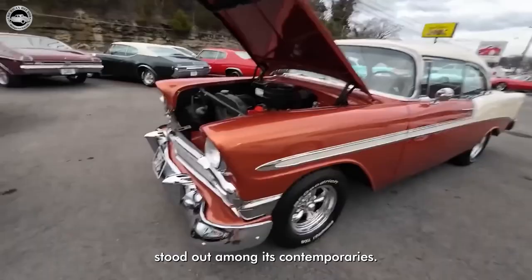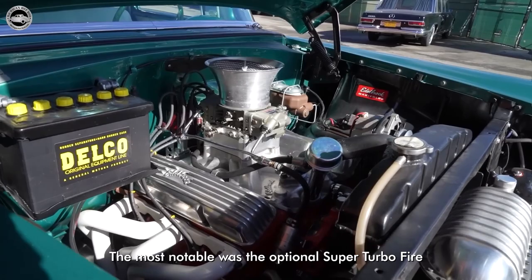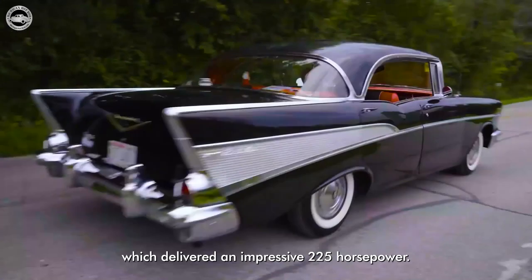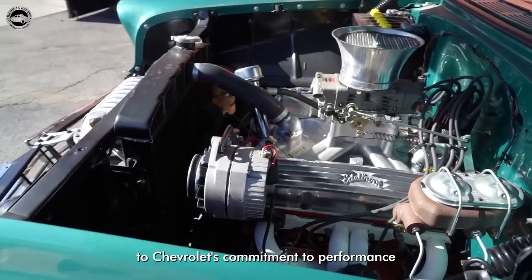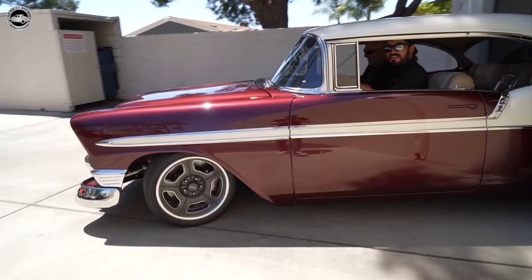The 1956 Chevrolet offered a range of powerful engine options. The most notable was the optional Super Turbo Fire V8 engine, which delivered an impressive 225 horsepower. This engine was a testament to Chevrolet's commitment to performance and made the 56 Chevy a formidable presence on the road. The vehicle's advanced suspension system and improved handling provided a smooth and comfortable ride, further enhancing the driving experience.